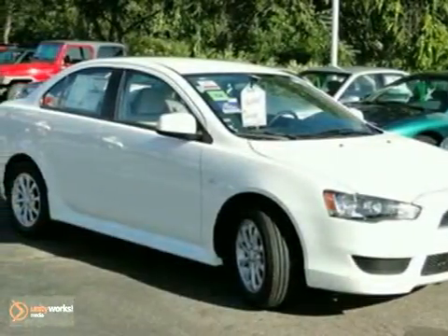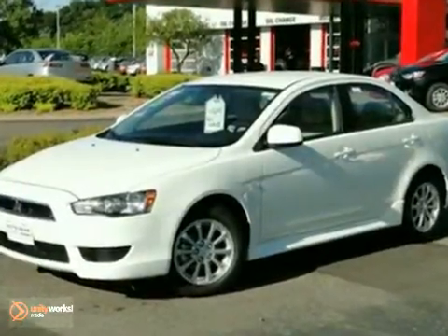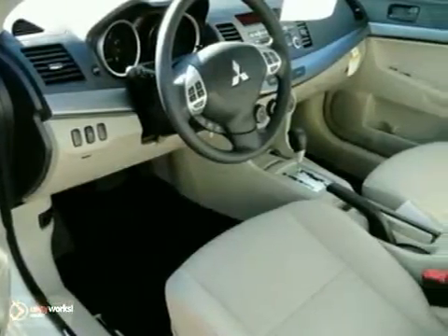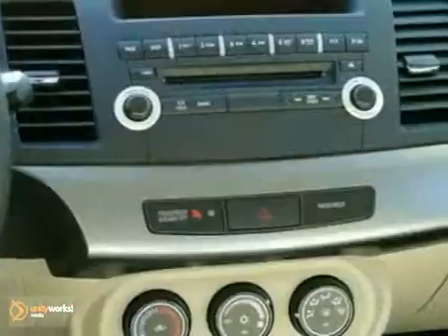It's a 2011 Mitsubishi Lancer. Spacious and stylish, it's loaded with standard amenities including air conditioning, four-wheel anti-lock brakes, electric power steering, and a premium sound system with a CD player, MP3 input, and speed-sensitive volume control.